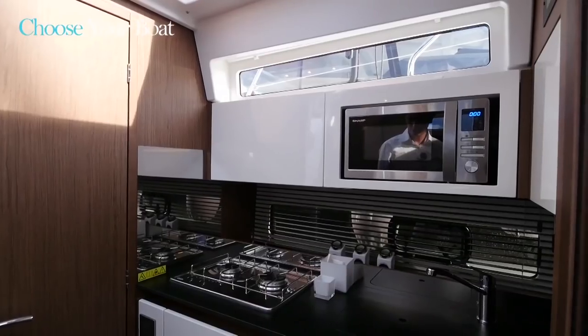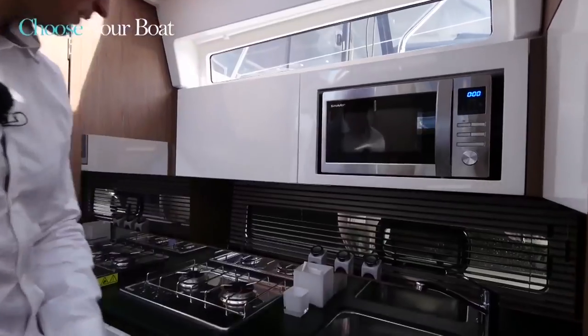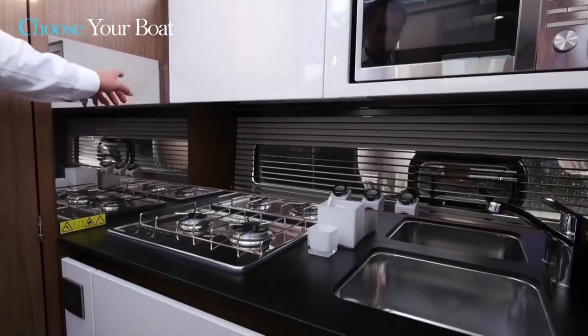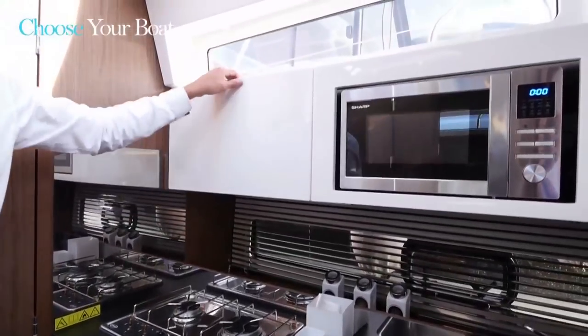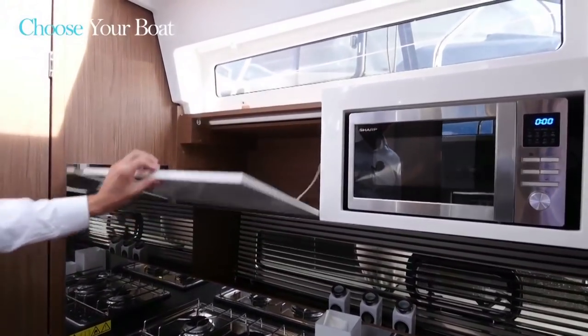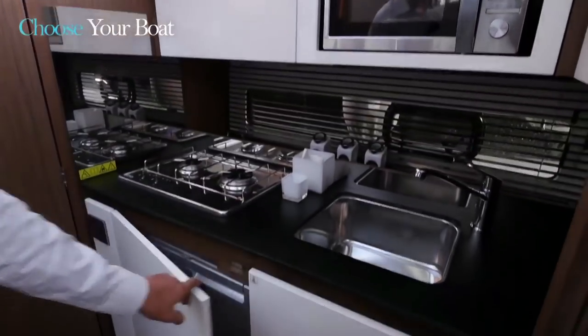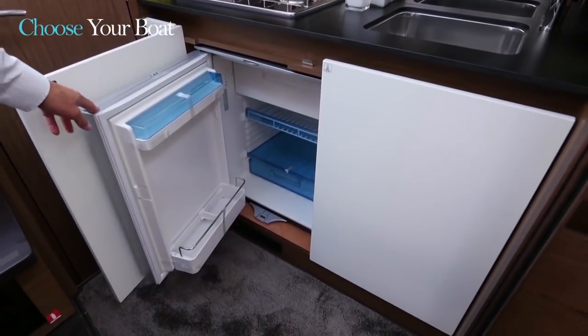To port, there is a beautiful galley with a sink and a gas or ceramic glass hob if desired. There is a lot of storage with upper cabinets offering a lot of volume, including space for the optional microwave. As standard equipment, a large 80-liter refrigerator. There is even more storage under the sink.